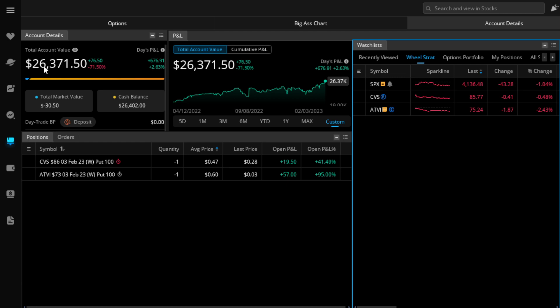The account is at $26,371.50, up quite a bit from the midweek update video. Today's P&L is $676, so a big jump over these last couple of days. That had everything to do with credit spreads, which we'll get into. But first we're going to talk about the S&P 500 — what the heck happened this week, what happened today, and what to expect for next week.